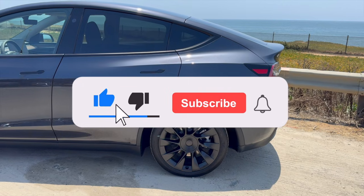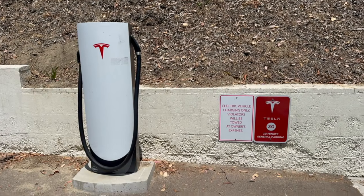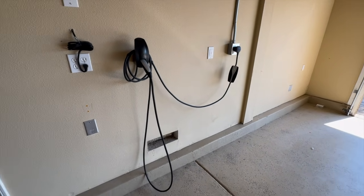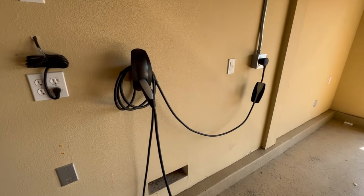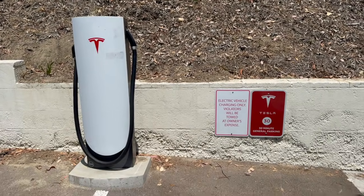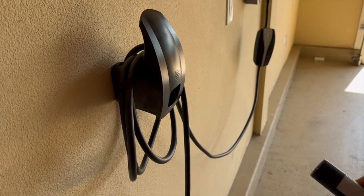Number one: the costly mistake of incorrect electrical sizing. When it comes to installing a Tesla wall connector, one of the most critical aspects is getting the electrical sizing correct. Many homeowners underestimate the importance of this step, leading to costly mistakes down the line. Incorrect electrical sizing can result in more than just inconvenience — it can lead to serious safety hazards and reduced charging efficiency. Imagine coming home after a long day, plugging in your Tesla, and finding it's not charging as quickly as it should be. Or worse, your circuit breaker keeps tripping, interrupting the charging process altogether.